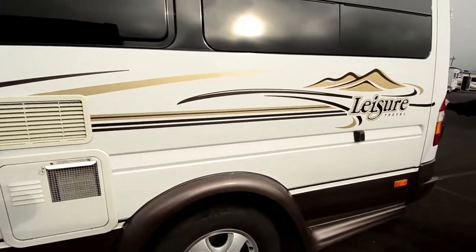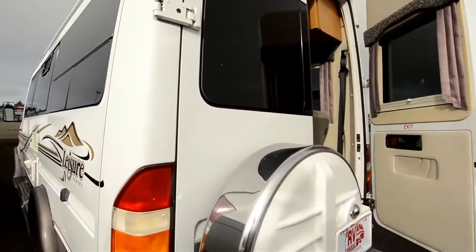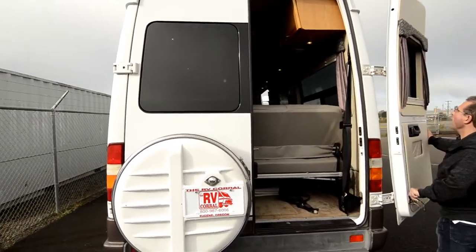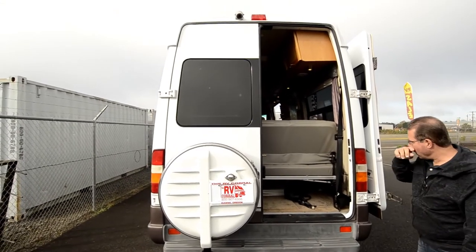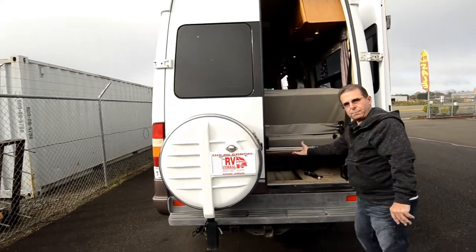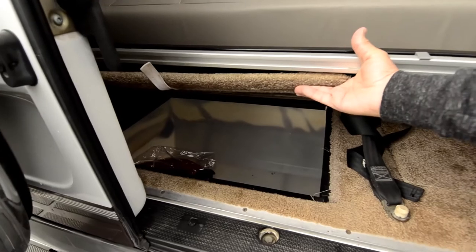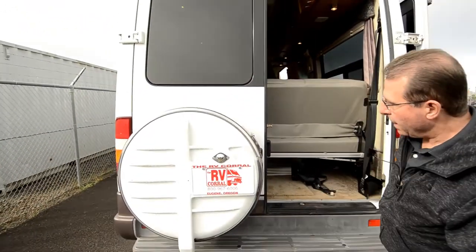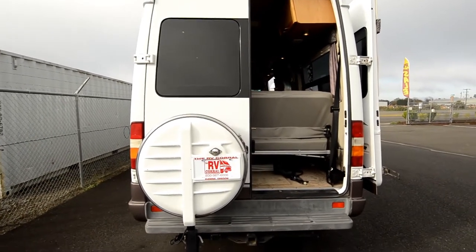The spare tire hangs on the back, and there's a back door here. These back doors — you can release this and swing them all the way around if you like, to get good access in here. There's a little bit of storage back here and a storage well under here. The other door does open, and the spare tire folds down, but for the video I didn't do that. It can also pull a trailer.